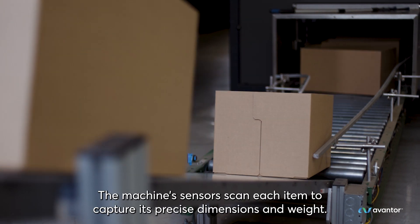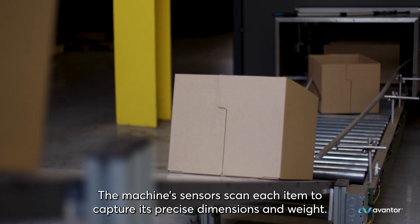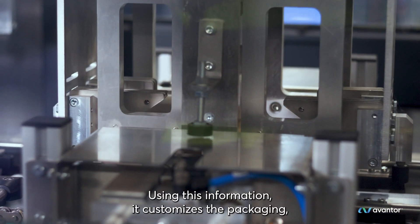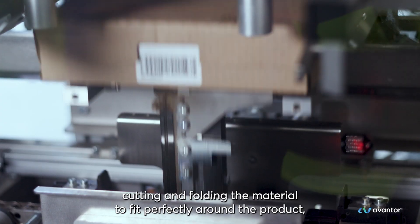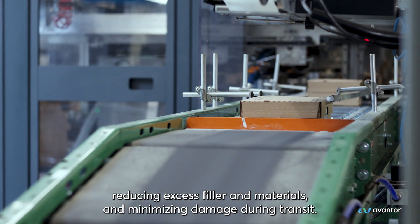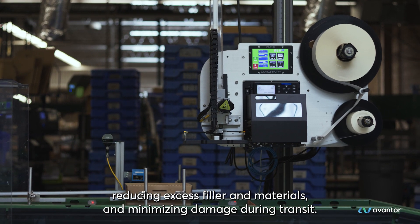The machine sensors scan each item to capture its precise dimensions and weight. Using this information, it customizes the packaging, cutting and folding the material to fit perfectly around the product, reducing excess filler and materials, and minimizing damage during transit.